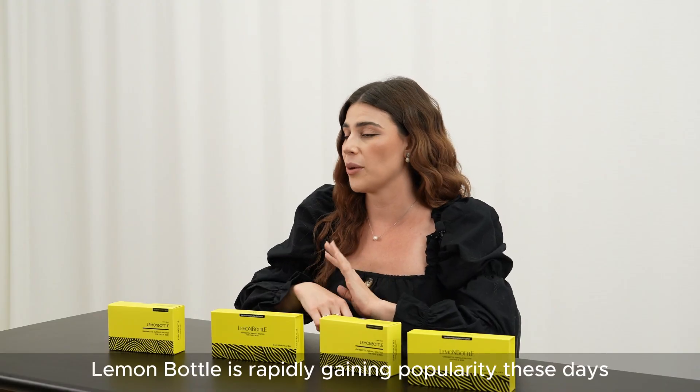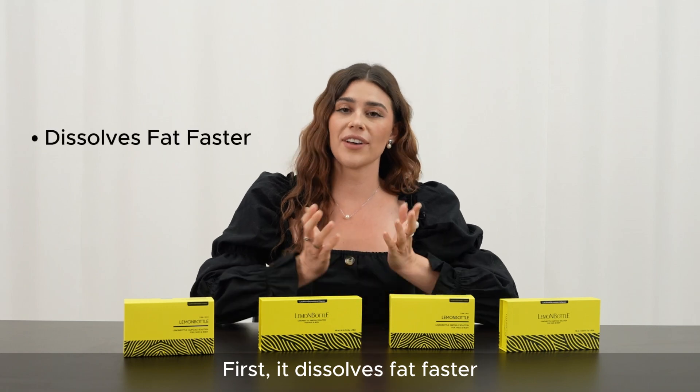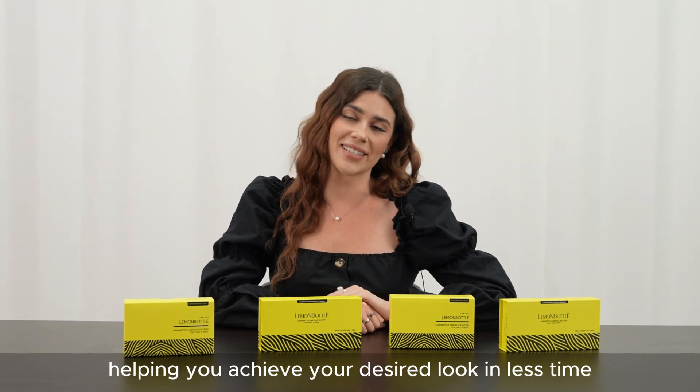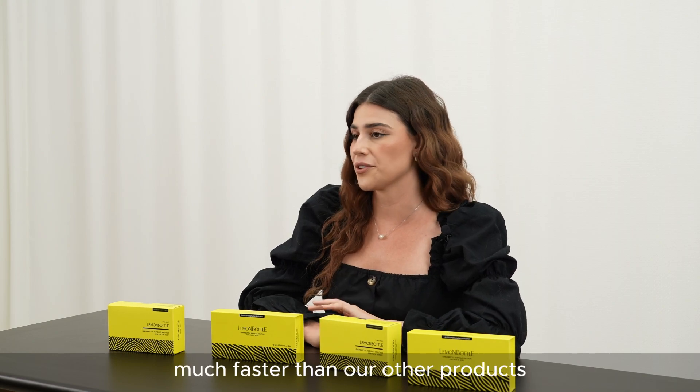Lemon Bottle is rapidly gaining popularity these days and for very good reasons. First, it dissolves fat faster. Our advanced formula ensures quick and effective breakdown of fat cells, helping you achieve your desired look in less time. As you can see in the video, Lemon Bottle dissolves fat much faster than our other products.